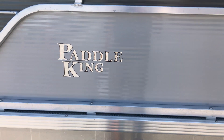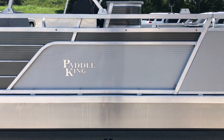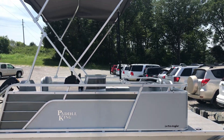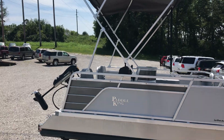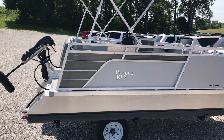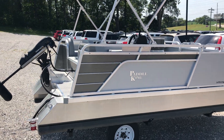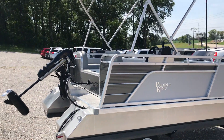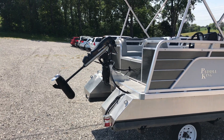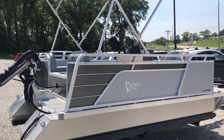Hey everybody, David Lykins here. I'm going to do a quick video on a 2019 Lowepro Angler boat that we had just sold and are getting ready to deliver. It's going to Bonterre, Missouri. I'm pretty excited about this boat — it's the first Lowepro Angler that we've actually done with the Minn Kota E-Drive outboard motor. I'll show you a little bit more about that here in just a second.